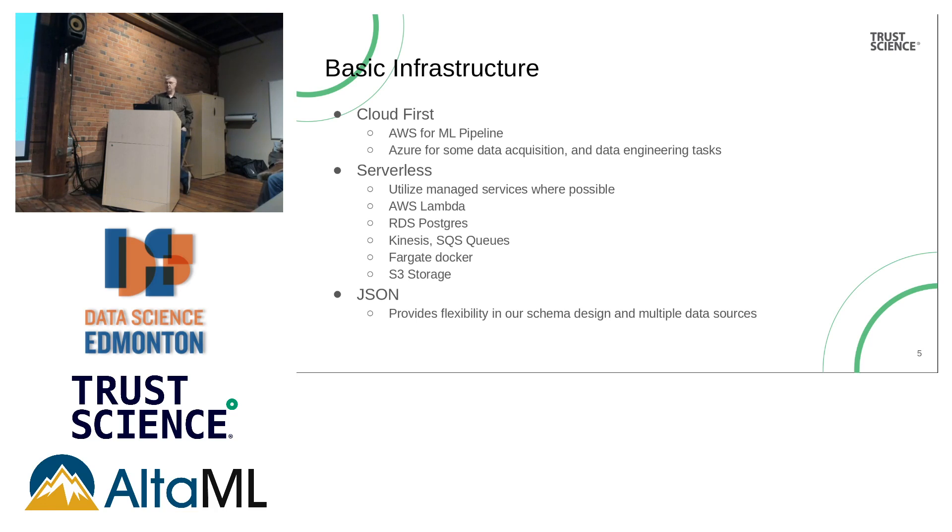Our CTO made a decision: we're cloud first. Everything we built in the machine learning pipeline was in Amazon AWS. We have some functionality in Azure for certain workloads. We wanted to be serverless — we don't want to manage EC2 instances. We use managed services wherever possible, which is 95% of our functionality. We're highly focused on AWS Lambda. Postgres is an RDS instance we don't manage. For queues, we use Kinesis and SQS. We have some Fargate Docker containers, a managed service by Amazon. We use S3 as our primary storage and focus on JSON for data storage, which allows a variety of schemas. Our whole infrastructure is focused on moving data around through a JSON structure.